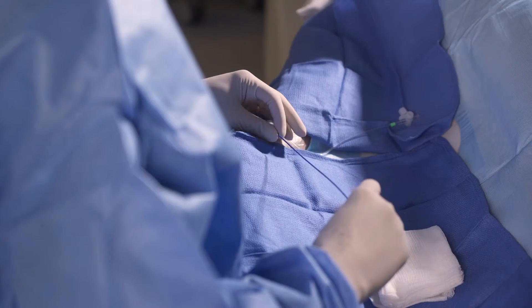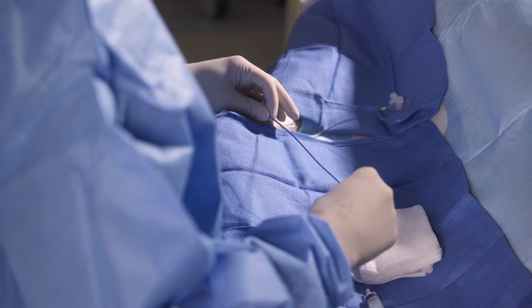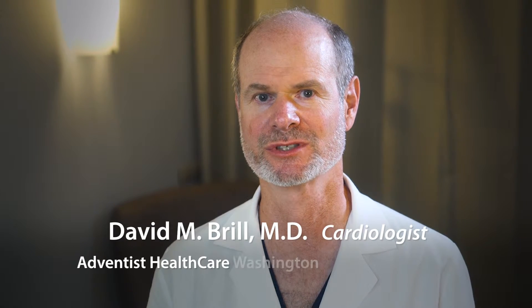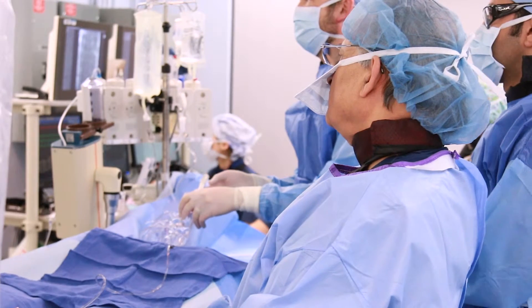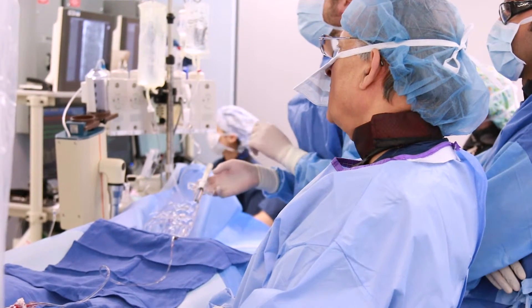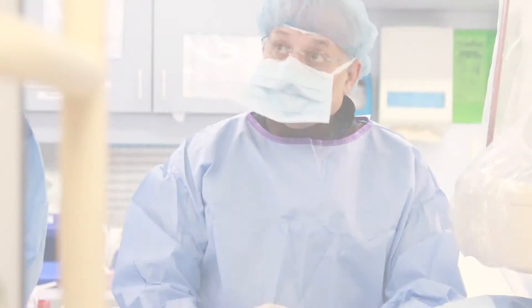Adventist Healthcare Washington Adventist Hospital performs more than 40% of our cardiac catheterization procedures using the trans-radial approach, which is more than twice the national average. We're also the first training center in Maryland for this procedure, and physicians from around the country come here to learn from our cardiologists.